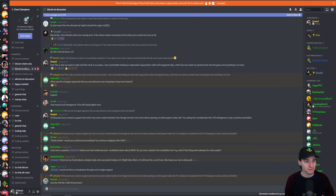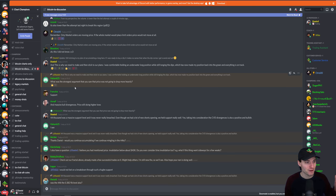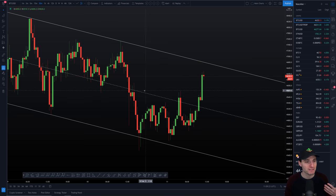The post I want to refer you to primarily is this one, and this was waking up this morning at 10am before this pump — this pump happened at 10:30. My post in the group was at 10 past 10. I was saying this to my team this morning, and this is why we need to make a plan and then stick to the plan. I was comfortable holding an underwater long position yesterday, or still longing the dips, which has now made my position back into the green. Everything is on track, because I was comfortable adding to long positions while we were down around these lows — essentially accumulating a long, sticking to my plan because I was expecting higher prices.